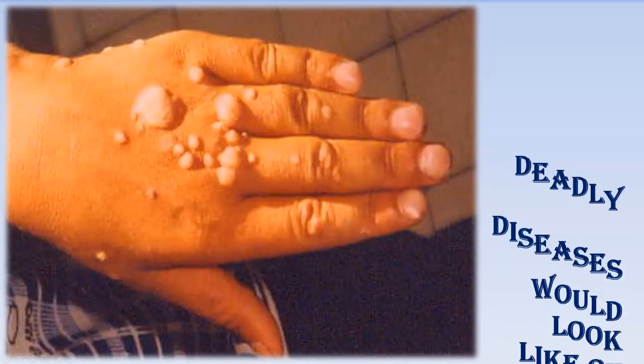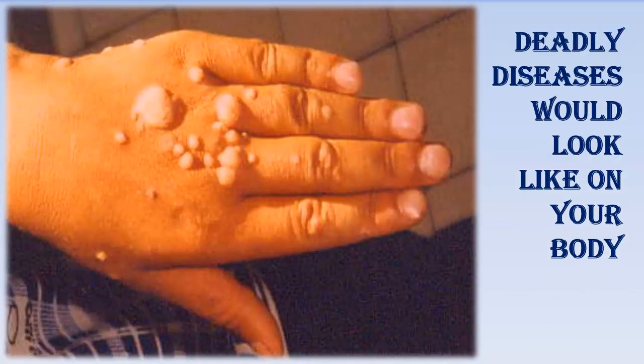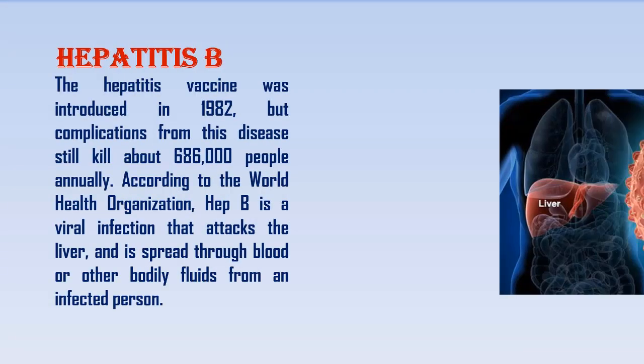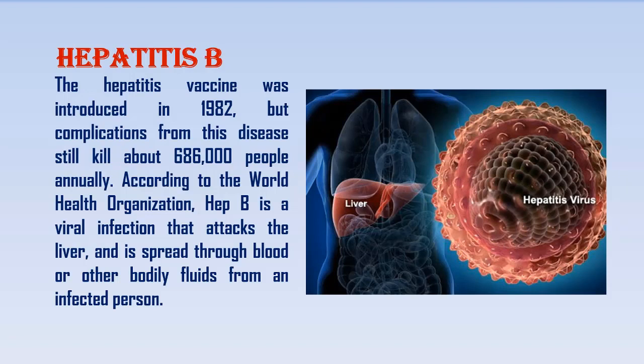Deadly diseases would look like Hepatitis B. The hepatitis vaccine was introduced in 1982, but complications from this disease still kill about 686,000 people annually. According to the World Health Organization, Hep B is a viral infection that attacks the liver, and is spread through blood or other bodily fluids from an infected person.